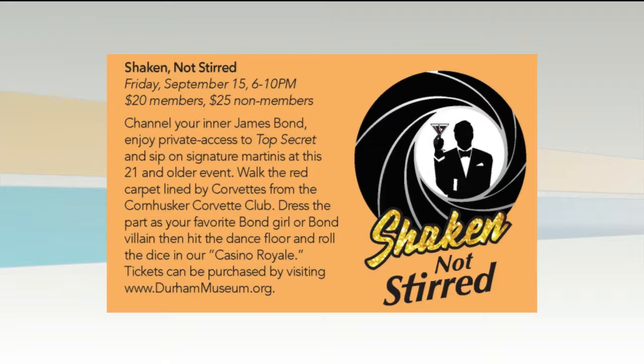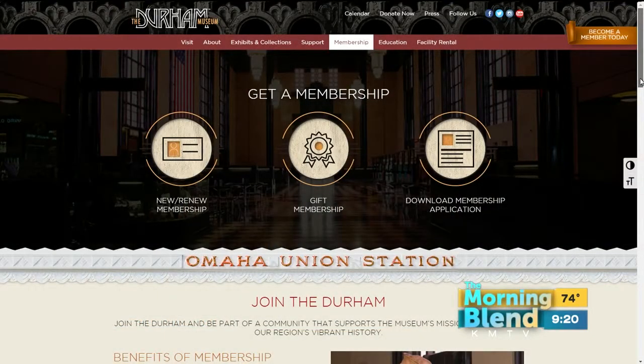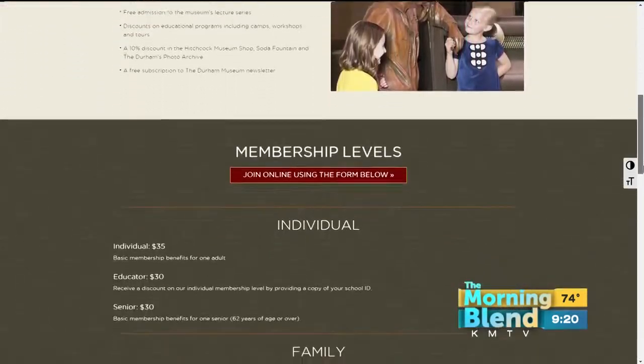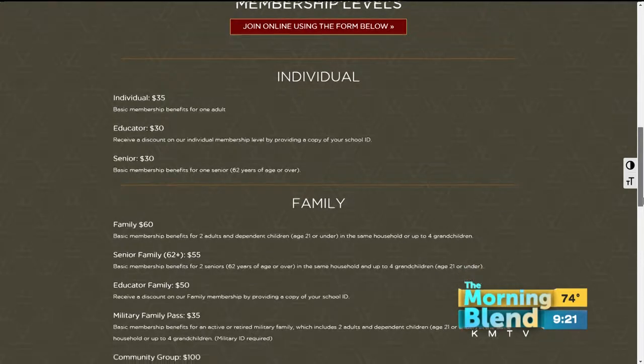What are the benefits of membership to the Durham Museum? So it's a great time to buy a membership. It's $60 for a family, and that gives you free admission to the museum for 12 whole months — that includes all of the exhibits and all of our events. Christmas at Union Station will be coming up, so you get in free to all of that. Plus, you get discounts on tours, camps, and those types of things. So it's really a great deal.